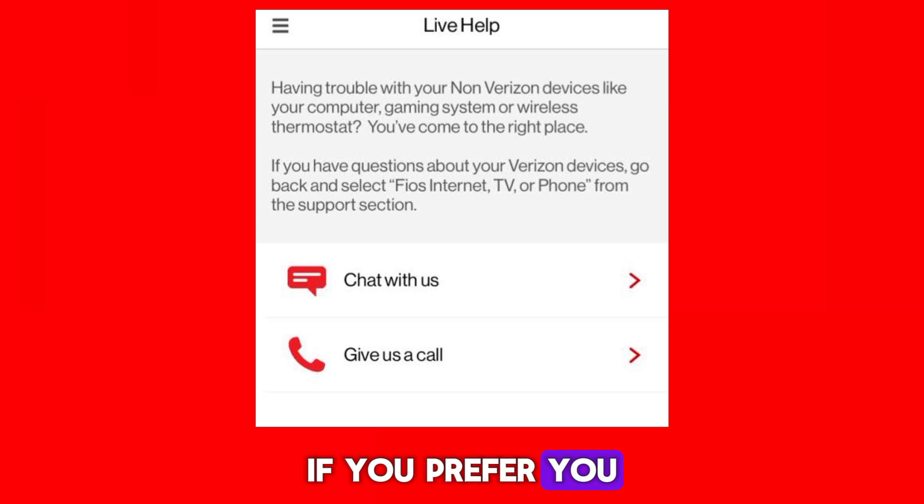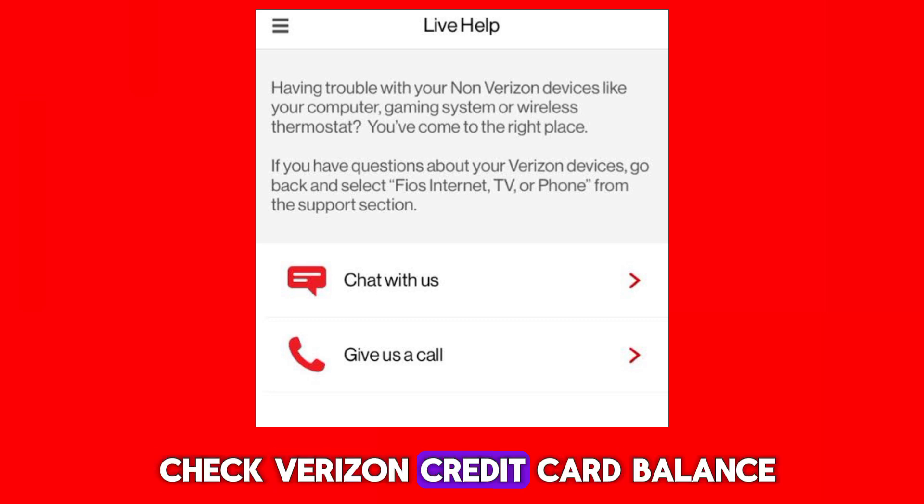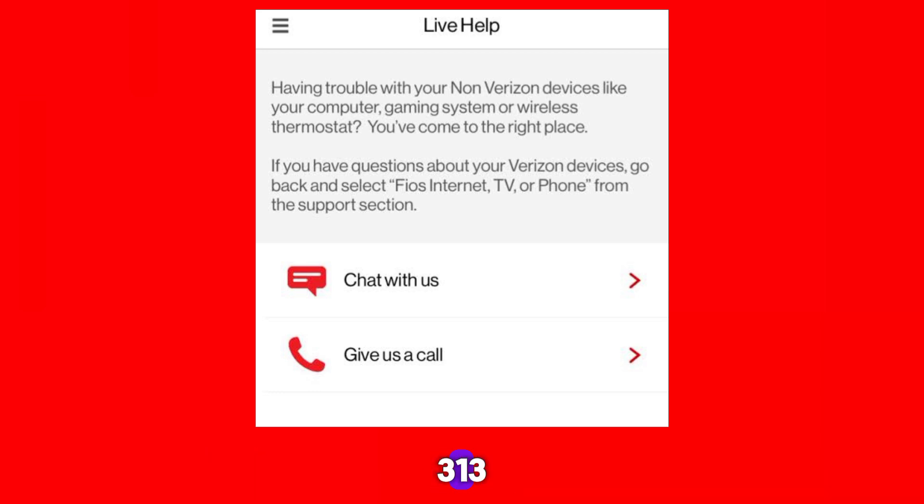If you prefer, you can also call the customer service number on the back of your credit card and inquire about your balance over the phone. You can check your Verizon Credit Card Balance by calling customer service at 866-313-9396.